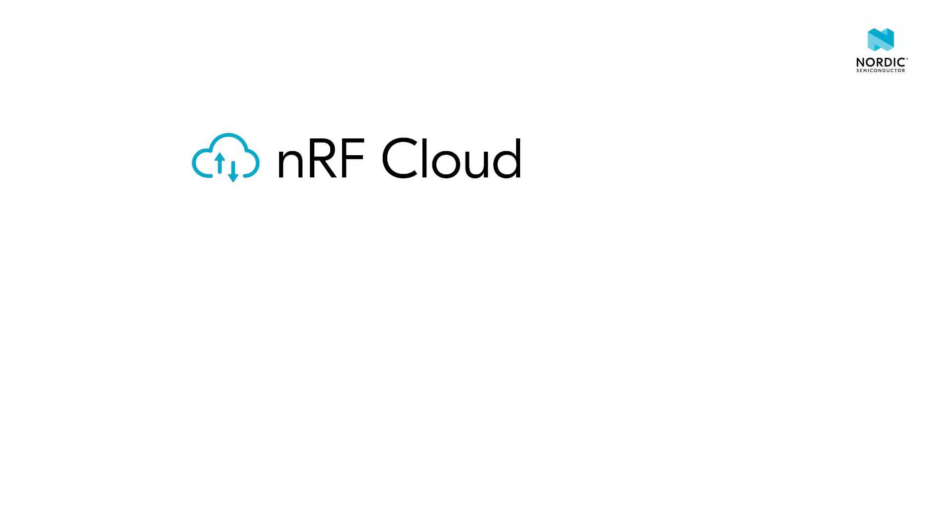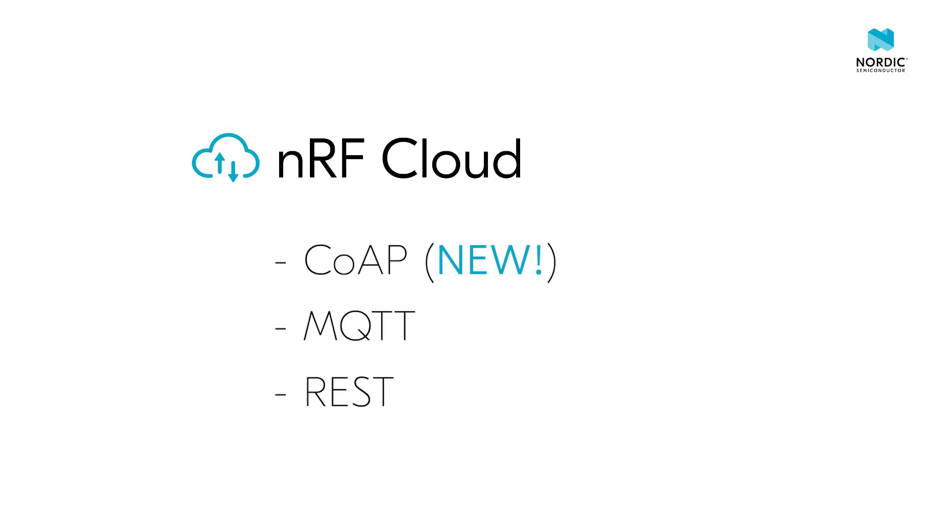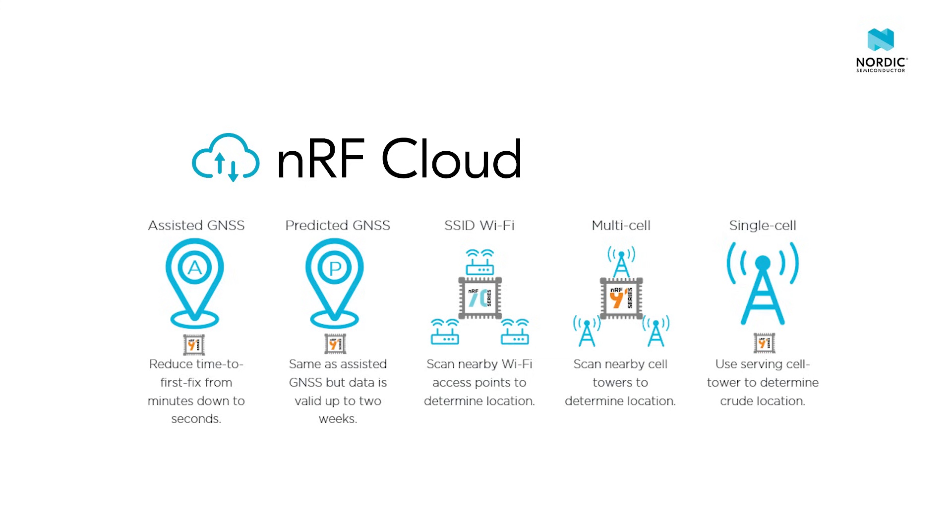Constrained devices require cloud services that are optimized for low power. Our NRF Cloud services provide agnostic connectivity transport to further optimize power consumption on Nordic hardware. As a great example, our NRF Cloud location service helps save power for cell-based, GNSS-based, or Wi-Fi locationing.